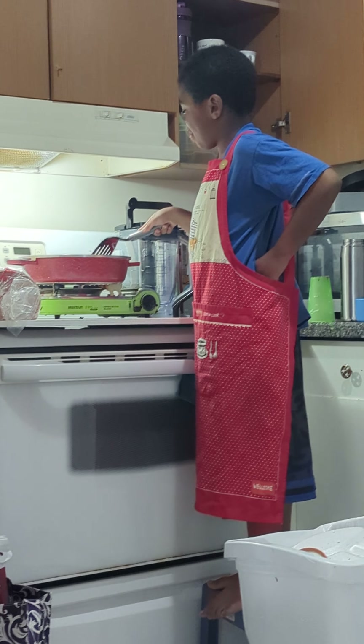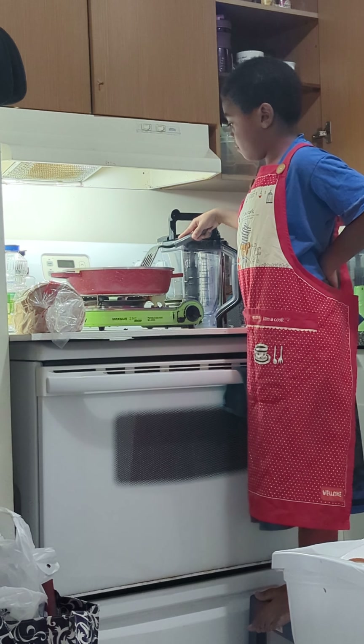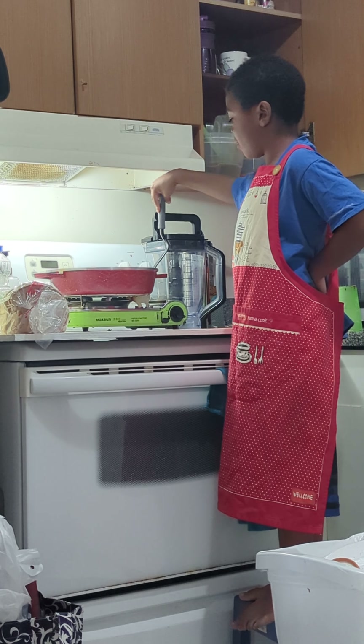Hi, this is the Science of Ronald here. I am baking. I am cooking right now, so I like it. Plus, I have an apron on.